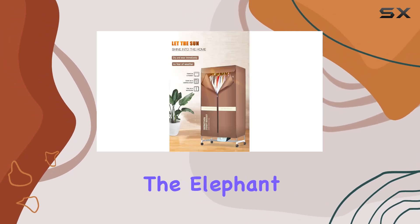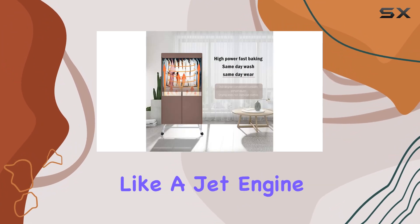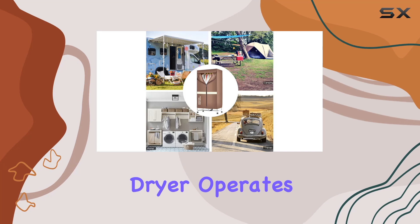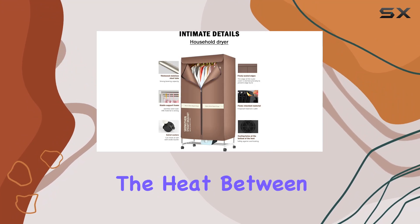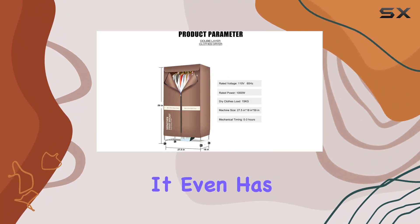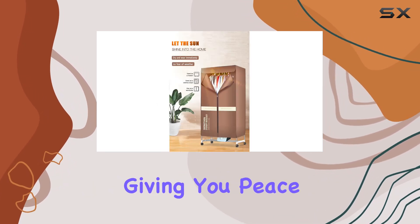Now, let's address the elephant in the room: noise. Nobody wants a dryer that sounds like a jet engine taking off in their living room. Luckily, this Xiaoxing dryer operates quietly, ensuring a peaceful drying process. With intelligent temperature control keeping the heat between 50 and 70 degrees, safety is a top priority. It even has an automatic shutdown function in case of abnormalities, giving you peace of mind.